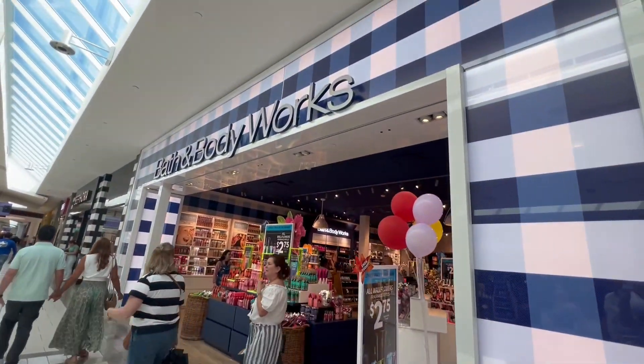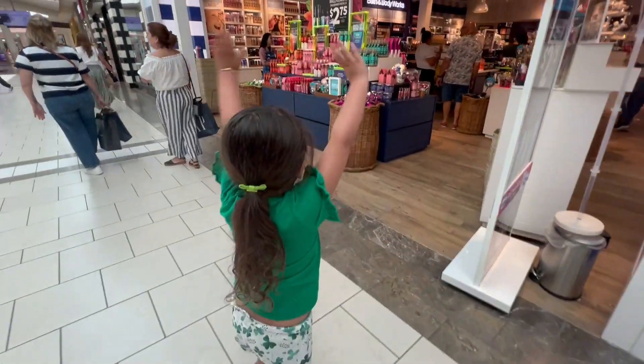All right guys, so the first stop is Bath and Body Works. Let's go.